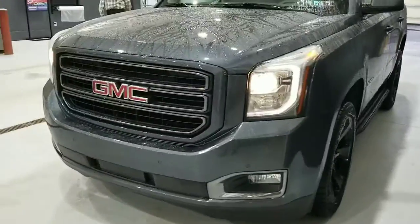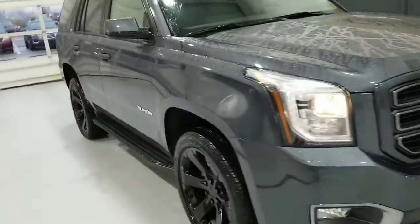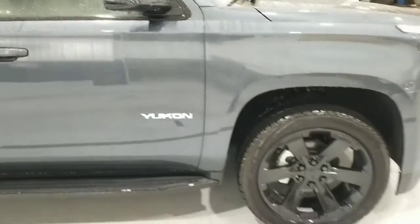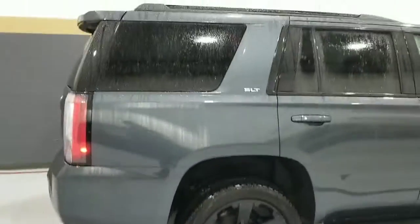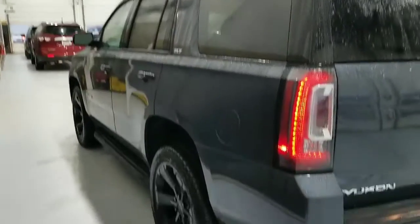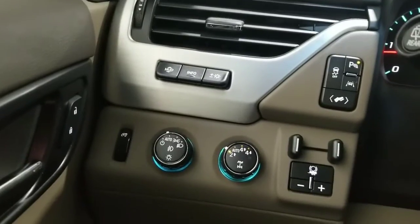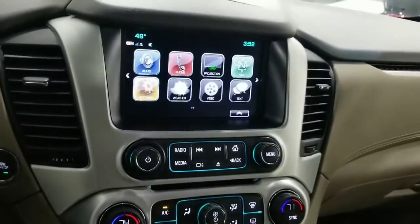Let's take a quick look at the 2019 Yukon. Take a quick video here of the inside: adjustable pedals, heads-up display, park assist, lane keep assist. There's your 4x4, heated and cooled seats. Does have nav. Cocoa interior.